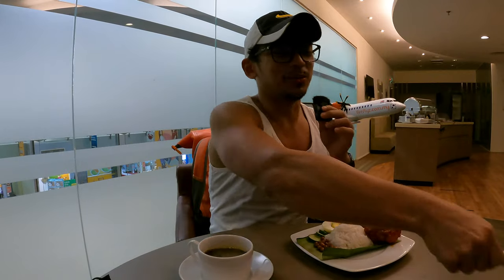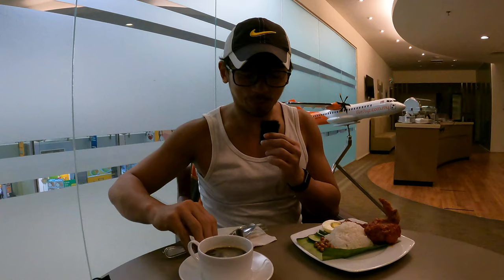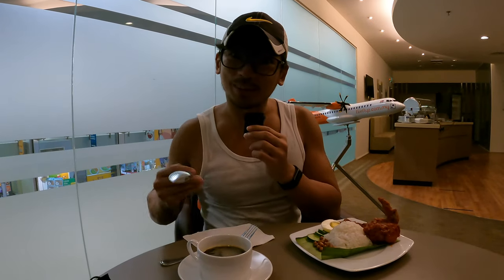Almost the same standard as Starbucks, so if you come early you can have quite a nice coffee here. Let me try the nasi lemak.